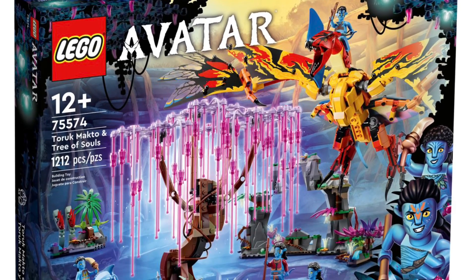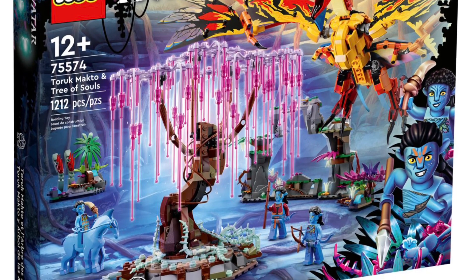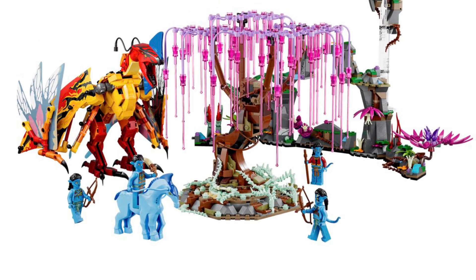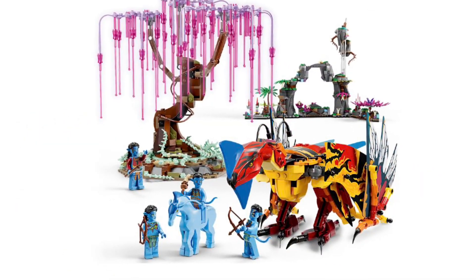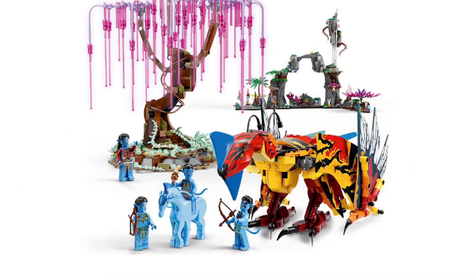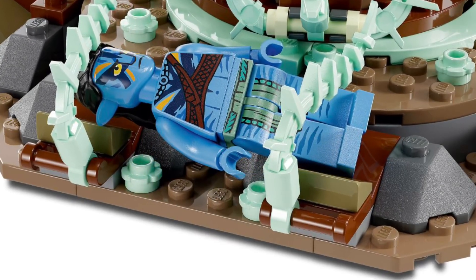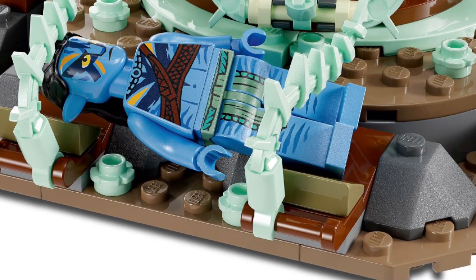At number 4 is LEGO Avatar set number 75574, The Tree of Souls, with over 1,200 pieces and four figs, coming out for $150 on October 1st. Even though I love the awesome tree build that kind of looks like a Bonsai, and the floating mountains and the awesome bird-looking creature, I cannot justify $150 for this set. That's why it's at number 4 — in my opinion it's probably the best Avatar set, but just not for the price per piece.